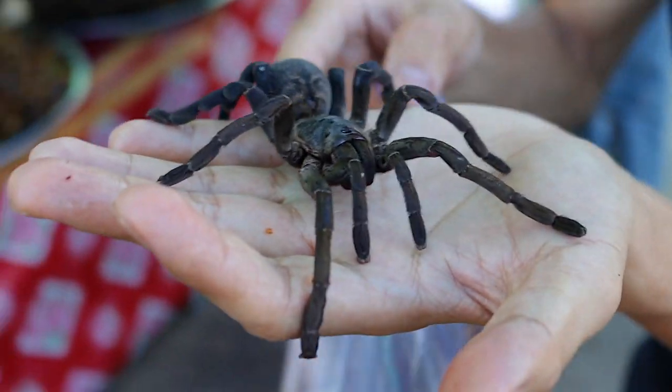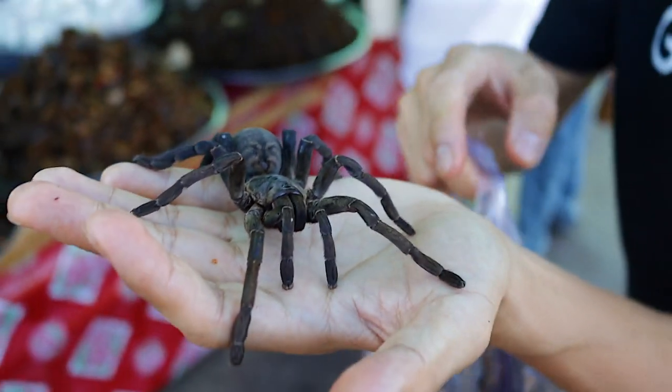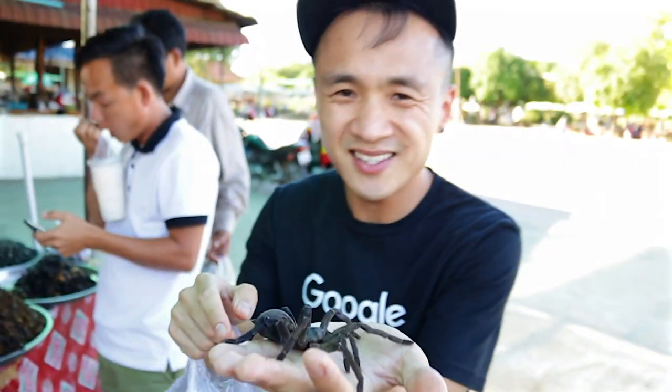Oh my god, I'm trying, I'm too scared to — it's not moving right now, but my god it's so hairy and I can't believe that I just ate its friend.